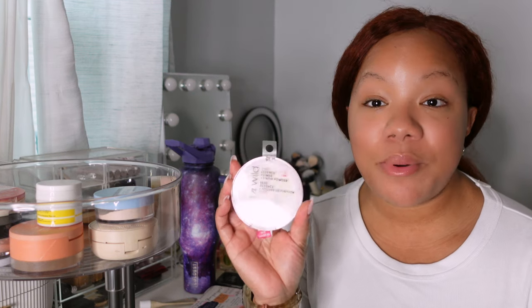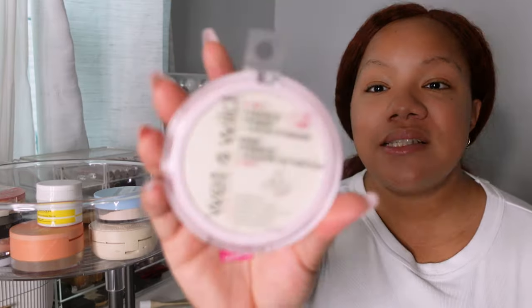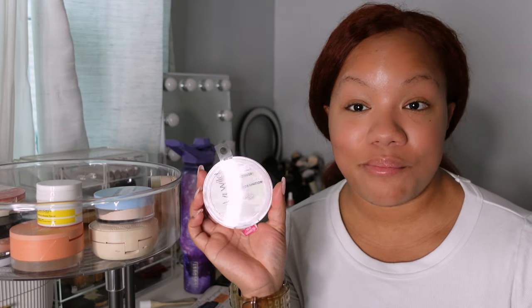Next is the Wet n Wild five-in-one essence primer and finishing powder — this was supposed to smooth, condition, refine pores, balance, and be used pre and post makeup. I just never quite found the greatest use for this and found myself never reaching for it.